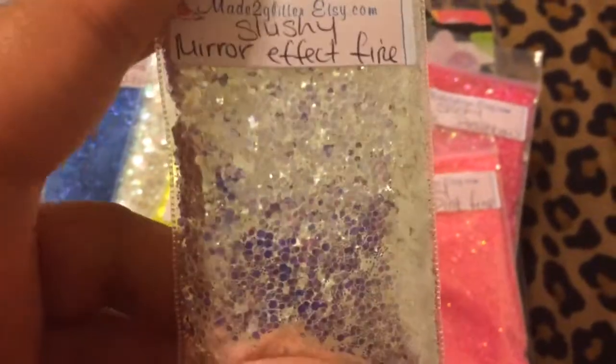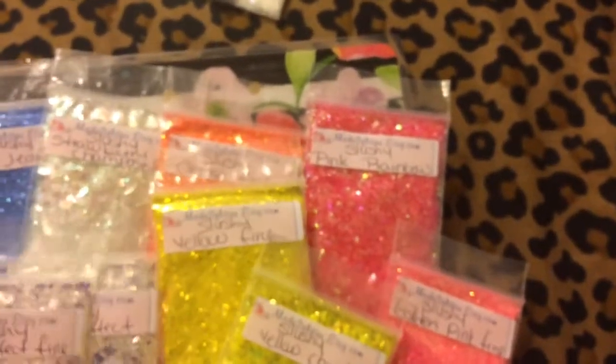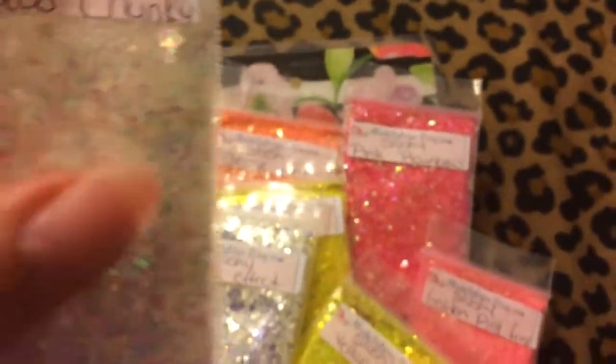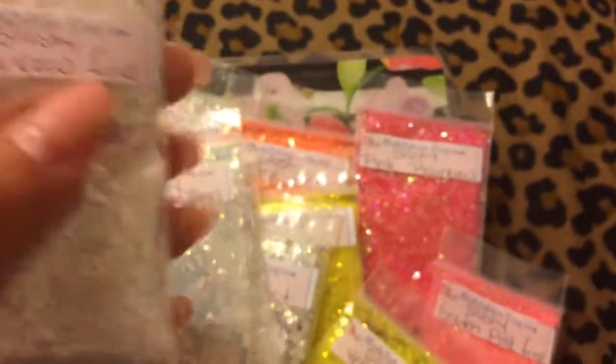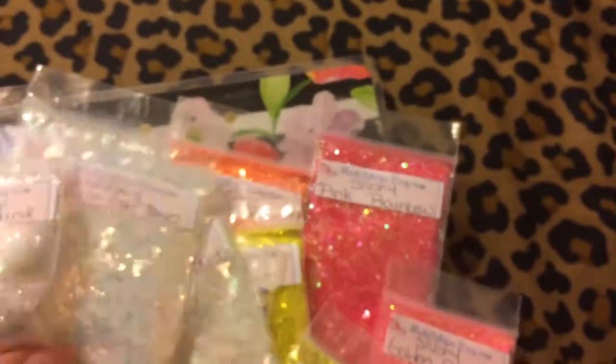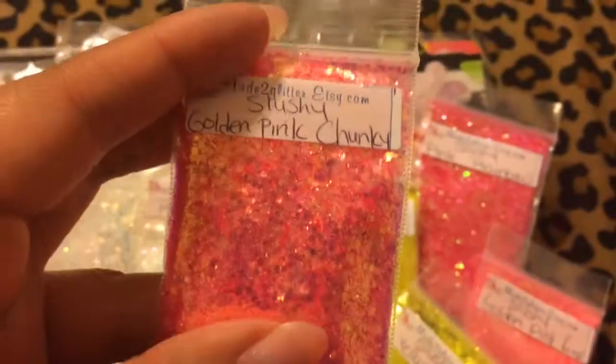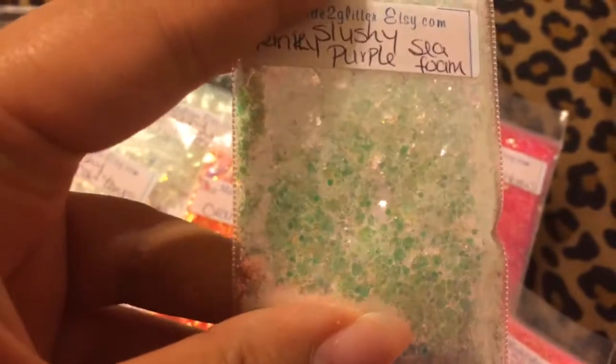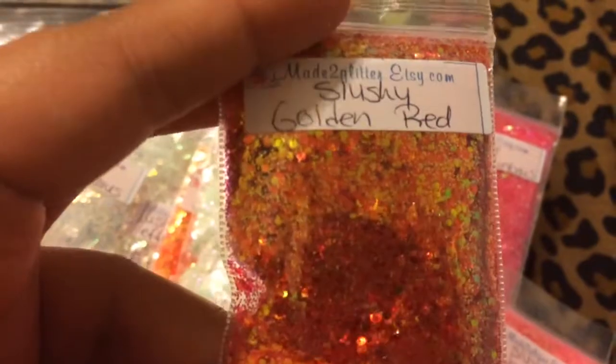Here is the yellow slushie fine, and then here is the chunky — see the difference. Here is the mirror effect fine, and here's a smaller mirror effect. Here is the rainbow chunky. Here's the rainbow slushy fine, and golden pink chunky. Here's a golden orange chunky. Here's a hot pink violet — this one is very nice, I love it. Here is the pinky purple seafoam — I love this one. And there's golden red.